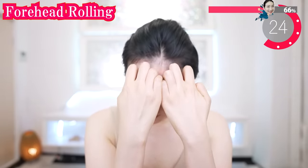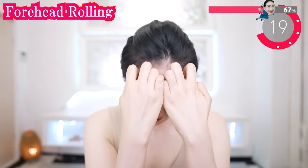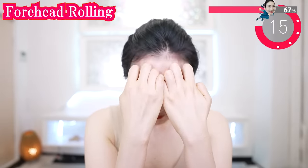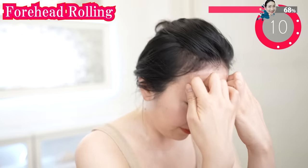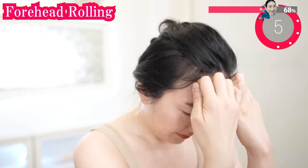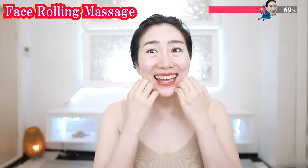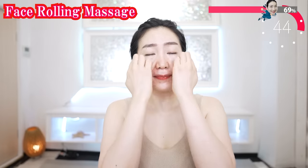So you can massage well. This feels great. Do you feel the blood circulating? All the cells of our face are energized. Now put your hands like this and roll. Spread the vibration of your hands across your face.